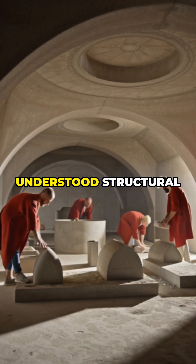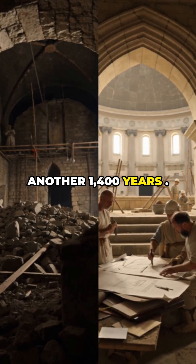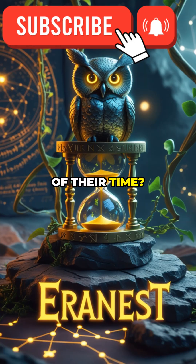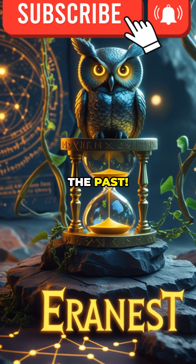Modern tests show Hadrian's architects understood structural forces that wouldn't be rediscovered for another 1,400 years. So, was the Pantheon a fluke, or proof the Romans were centuries ahead of their time? Hit subscribe for more jaw-dropping discoveries from the forgotten corners of the past.